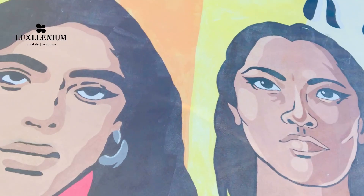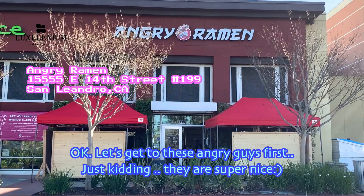San Leandro is such a colorful, vibrant and diverse city. Let's go to these angry guys first.